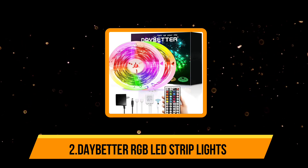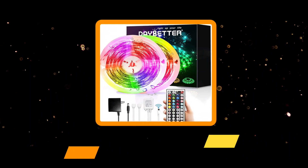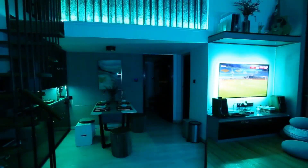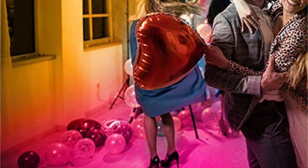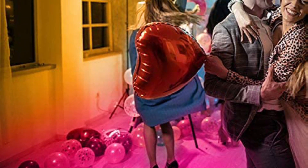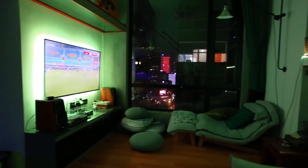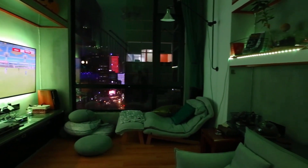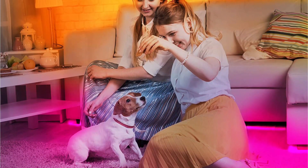Our second product is the Daybetter RGB LED strip lights. The strips come with flexible, cuttable, and connectable options, helping to use them for multiple applications like decoration, birthday parties, live events, and reality shows. Unlike other models, these strips are less tolerant to heat and safe to touch for children. The kit contains a 32.8 ft strip in the form of two rolls, additionally a 12V power adapter, a 44-key remote, and an IR box controller.